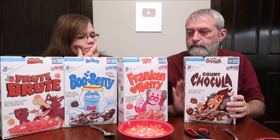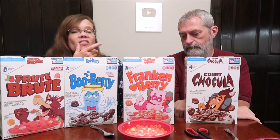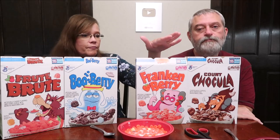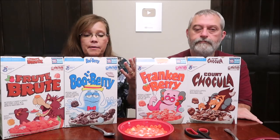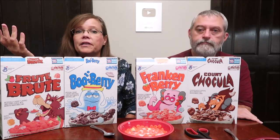Let's pull them all over so we can look at them again. Without hesitation I'm buying the Count Chocula. My two favorites out of the four are Frankenberry and Count Chocula. I'm going for Count Chocula and Boo Berry. Honestly, the Fruit Brute would probably come in last for me.